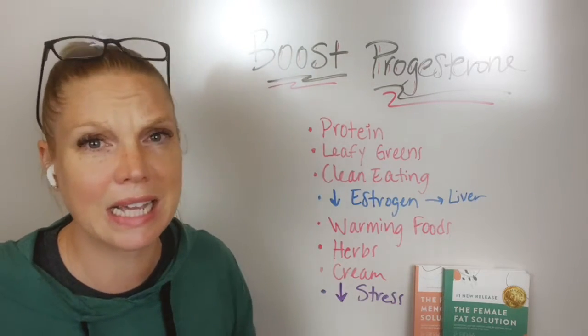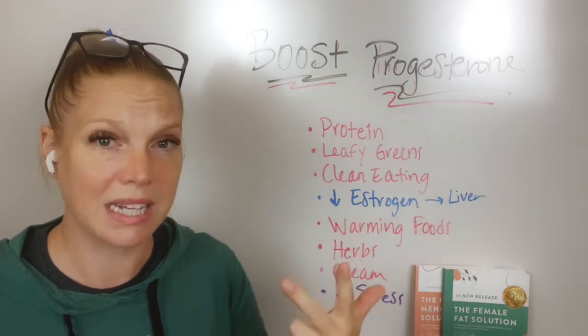So start here: get enough leafy greens in, get enough clean eating in, avoid artificial colors, flavors, sweeteners, things like that.